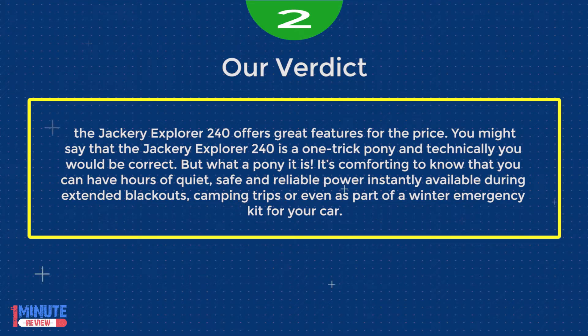It's comforting to know that you can have hours of quiet, safe, and reliable power instantly available during extended blackouts, camping trips, or even as part of a winter emergency kit for your car.